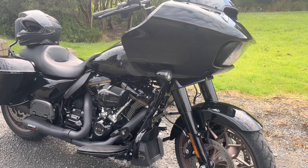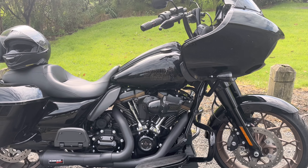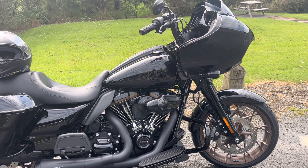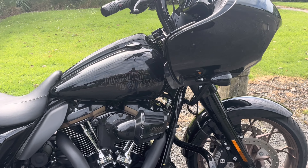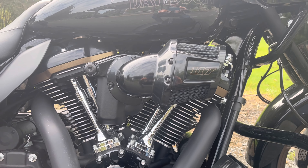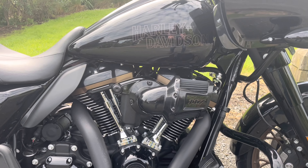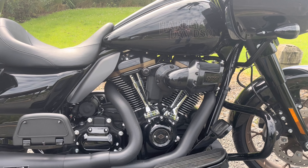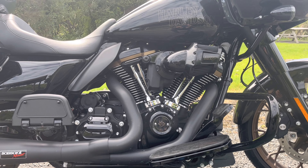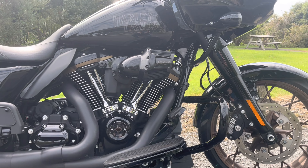So back to this demo bike. As you can see it's a Road Glide ST, which stands for Sport Touring, and it's got the 117 cubic inch engine in it. These are the largest engines you can buy for the Harleys. Up until this year, 2022, the CVO models only came with these engines.